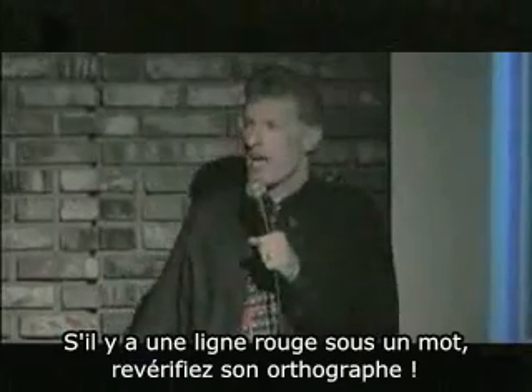Number two, and very common: many people do not run spell check. Big mistake. Nothing makes you look stupider than spelling errors. If it's got a red line under it, recheck the spelling.